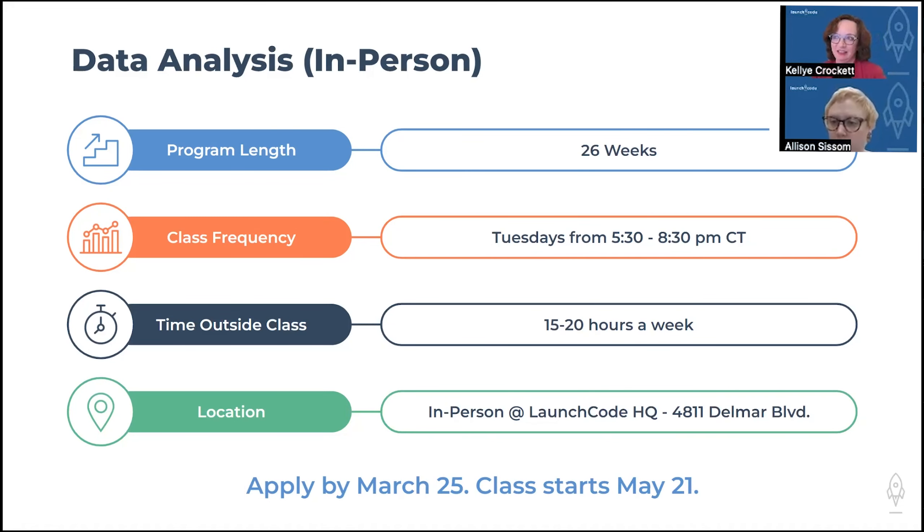We also have a data analysis class available right now, and this is a St. Louis-based course. Data is hot — we have a lot of interested applicants and a lot of job employment opportunities coming this year for data analysis. That program is 26 weeks, meets one evening a week with about the same amount of outside study time. This course is offered in person at our LaunchCode headquarters in St. Louis in the Central West End. It is one of our more challenging tracks, but people find it incredibly rewarding.